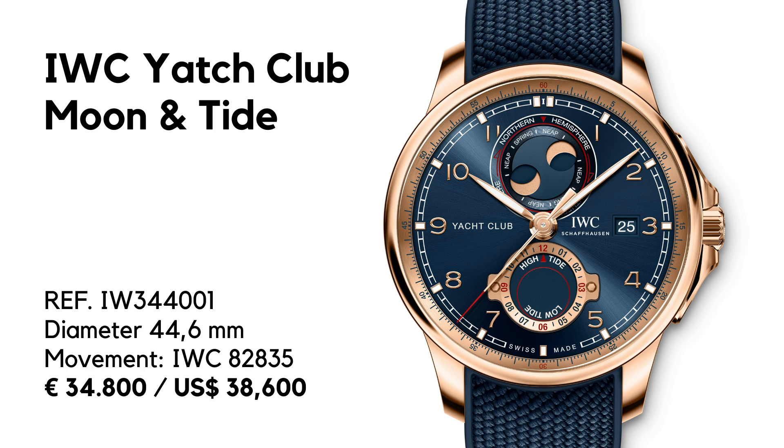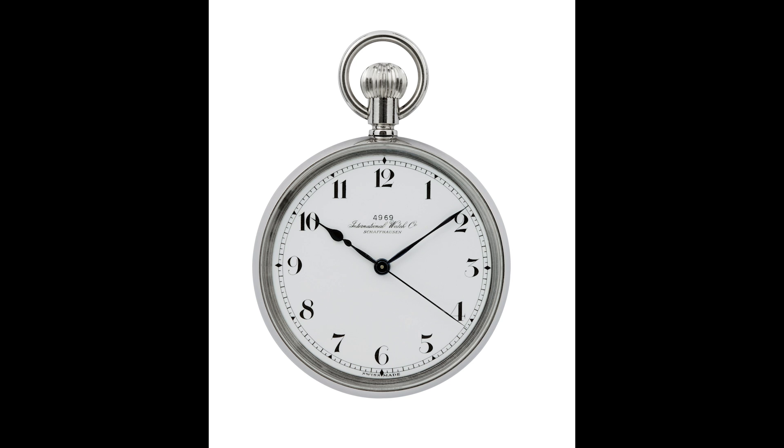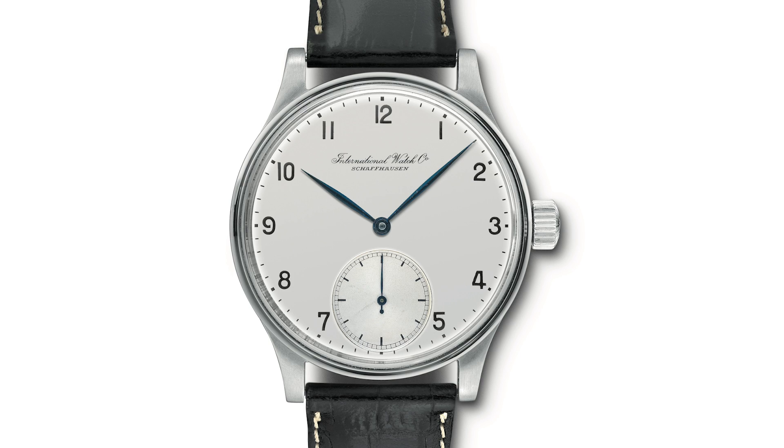First, what does Portuguesa or Portuguese mean? Well, it means that in 1939, two tradesmen from Portugal asked IWC if the company could produce a large wristwatch with the precision of a pocket watch, because IWC was famous in those days for ultra-precise pocket watches. So the company put the pocket watch caliber 74 in a 41.5 millimeter case — this passes for normal today, but back then most men's watches were under 34 millimeters.